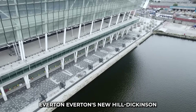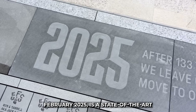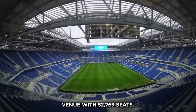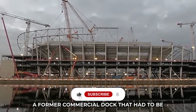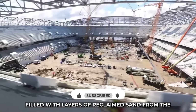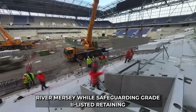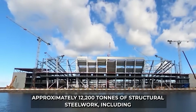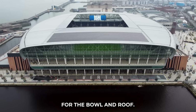2. Everton's new Hill Dickinson Stadium at Bramley Moore Dock, officially opened in February 2025, is a state-of-the-art venue with 52,769 seats. Its construction was a complex feat, built on a former commercial dock filled with layers of reclaimed sand from the River Mersey while safeguarding Grade II listed retaining walls. Approximately 12,200 tons of structural steelwork, including 1,500 tons of recycled steel, were used for the bowl and roof.